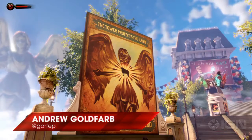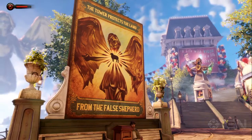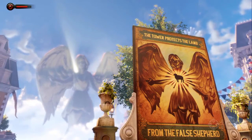What's up guys? Andrew Goldfarb here from IGN. I am with Ken Levine, creative director on BioShock Infinite. Ken, we're at kind of an early part of BioShock Infinite. You're coming to this fair early in the game, and I just wanted to talk to you today about some of these posters that we're seeing, some of the propaganda hung around Columbia.